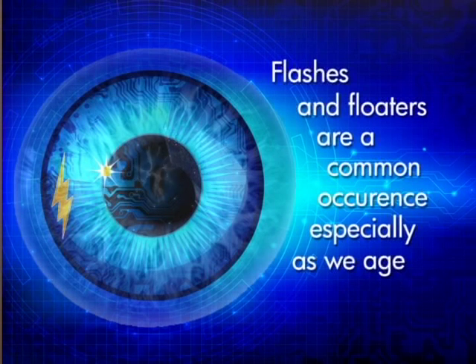Seventy percent of the population experience flashes, floaters, or both at some point in their life. Flashes and floaters are all part of the normal aging process.